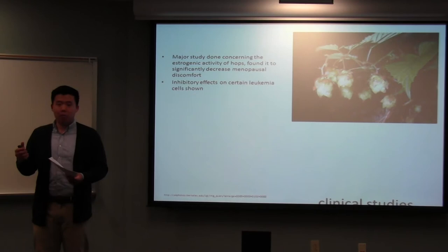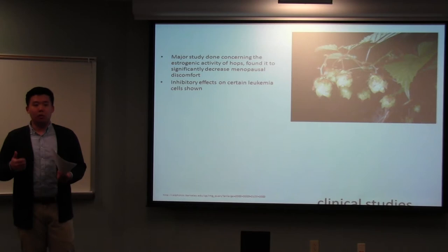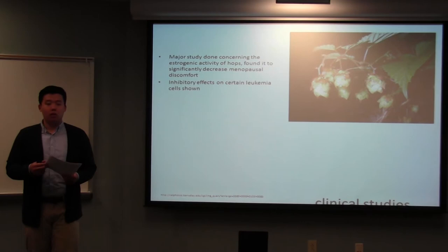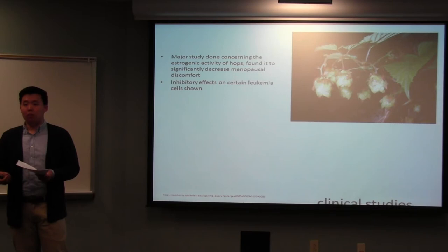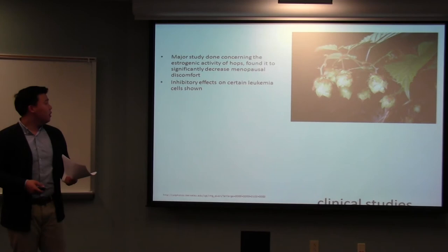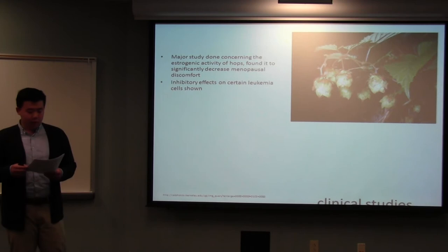The main clinical studies I'll discuss cover epilepsy, leukemia, menopausal discomfort, and sleeping. The most significant study was by Herrick — the first double-blind, placebo-based, randomized control study — where they found that giving tablets of the Humulus plant allowed, after six weeks of use, a significant decrease in menstrual discomfort. A Chinese study also showed strong inhibitory effects on certain leukemia cells, demonstrating the anti-cancer properties of this plant.